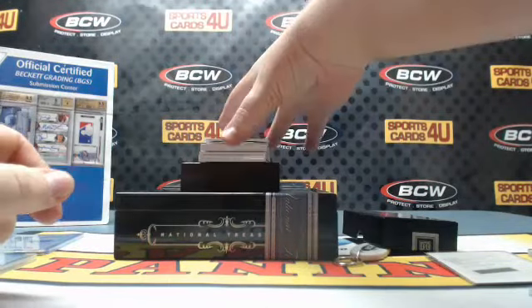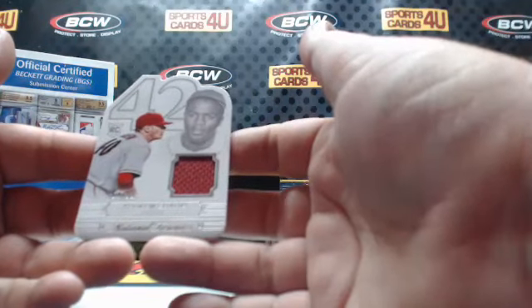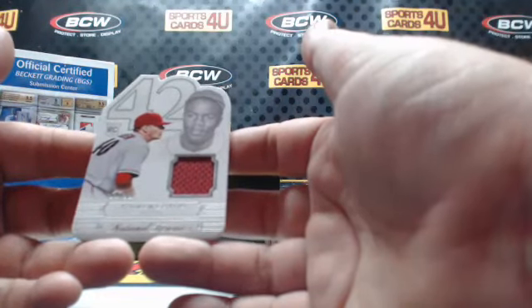Die-cut Jackie Robinson Day jersey, 64 out of 99 rookie, for the Diamondbacks: Andrew Chafin.